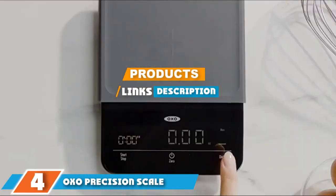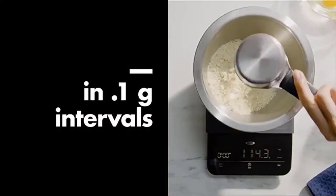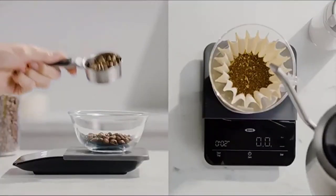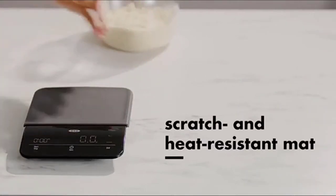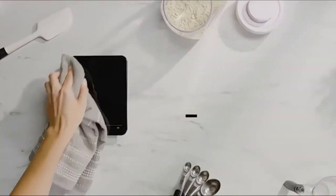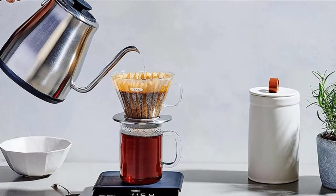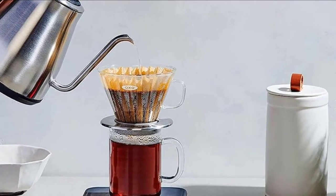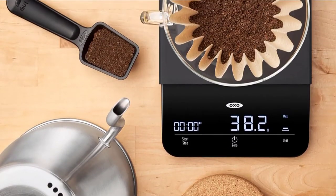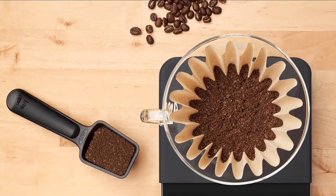Next at number four, we have the Ozeri precision scale with timer. Ozeri focuses on designing kitchen tools that work, and this digital scale is no exception. This slim, compact device gives precise measurements with split-second precision from 0.5 grams up in 0.1-gram intervals. It can measure in grams, ounces, and pounds. The tare function resets the scale so you can add more ingredients quickly, and the built-in timer is optimized for pour-over coffee, which garnered this scale points from many users online.